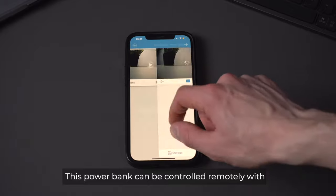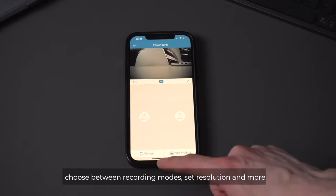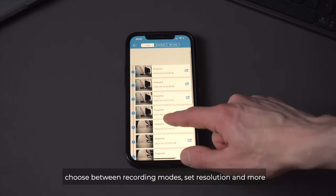This Powerbank can be controlled remotely with the free IoT Living app, allowing you to view live video, choose between recording modes, set resolution, and more.